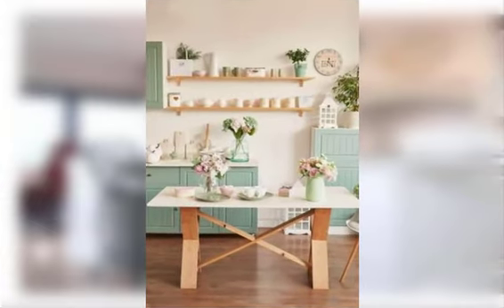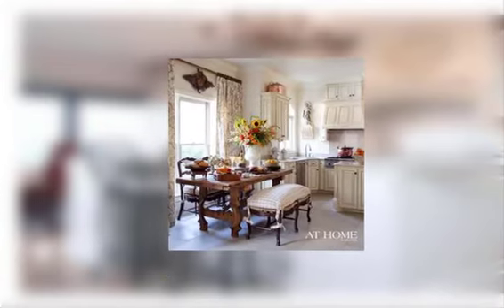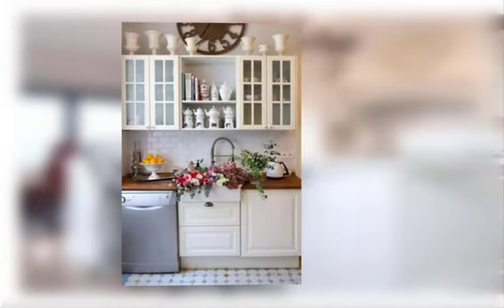Find number fifteen: add a decorative area rug with a floral or geometric pattern. Find number sixteen: use a large woven basket for holding produce or linens.